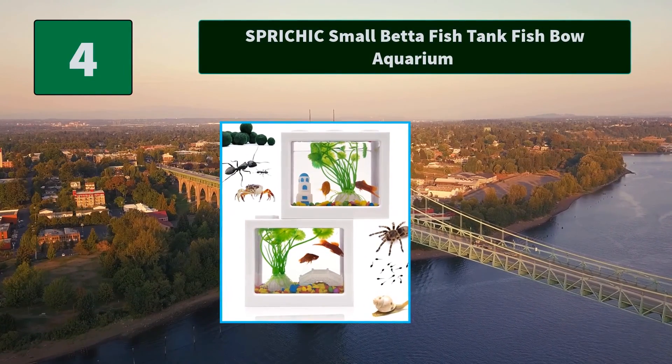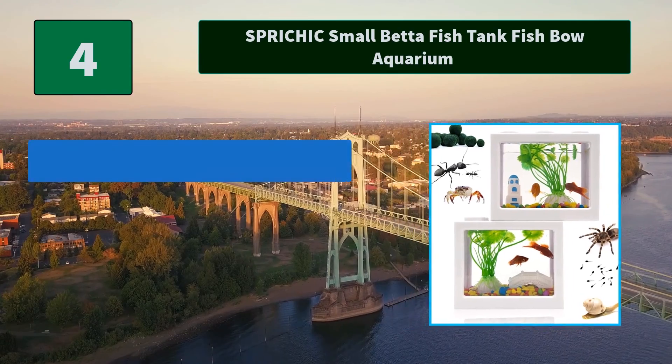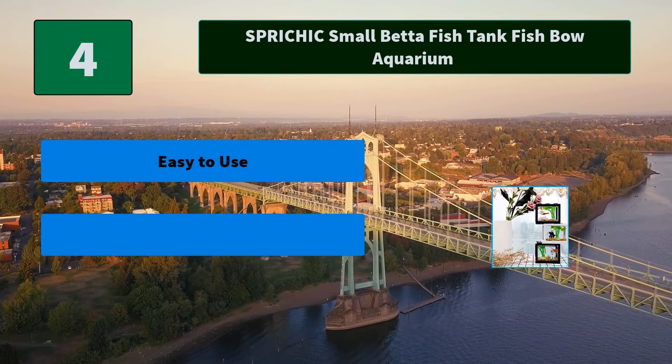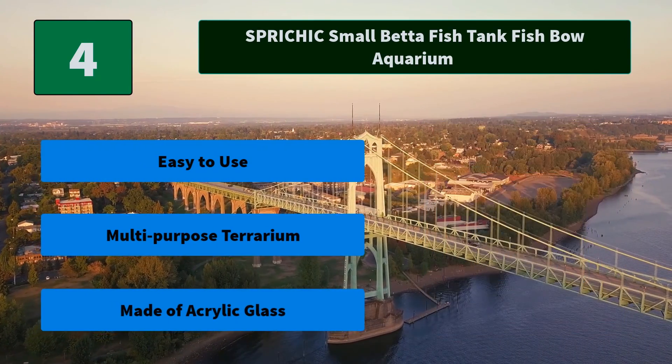Number 4: This fish tank is a great choice for your home. The creative building block design can be used to shape multiple fish tanks into different shapes to decorate your desktop. Main features: easy to use, multi-purpose terrarium, made of acrylic glass.